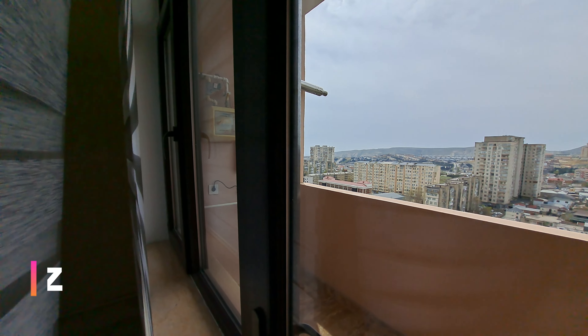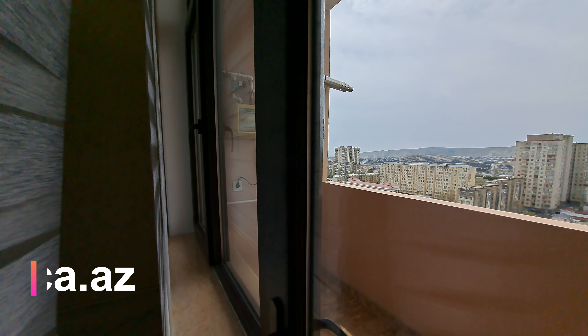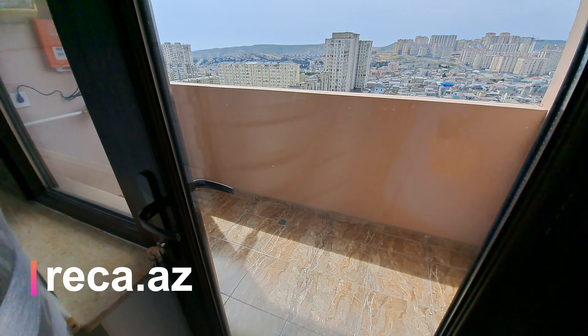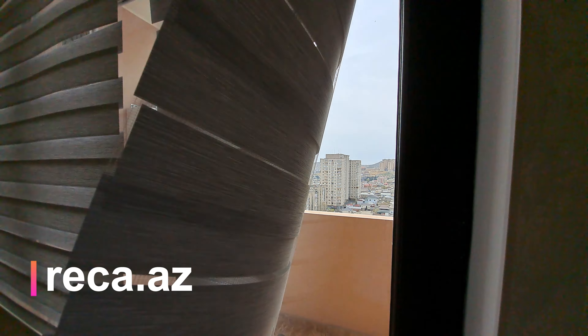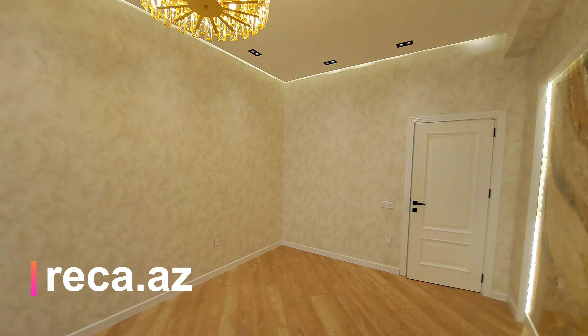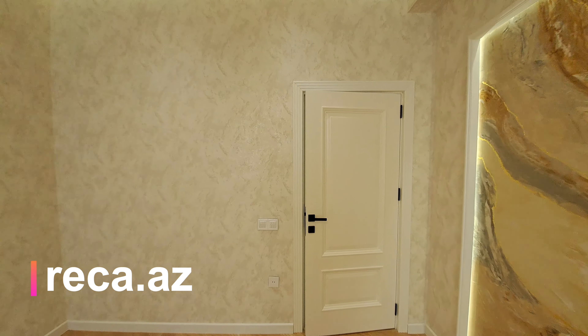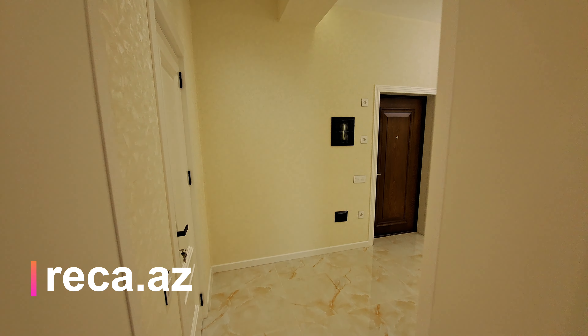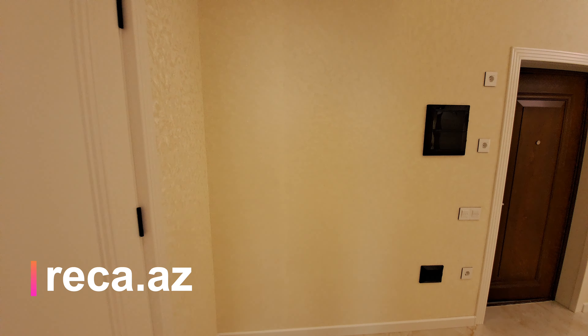Soyuducunun yeri nəzərdə tutulub. Kombik sistemi, qaz sayğacı, kollektor sistemi balkonda yerləşdirilib. Balkon tam olaraq şüşələndirilib. Qarşısı tam açıq, əla panoraması olan bir mənzildir.